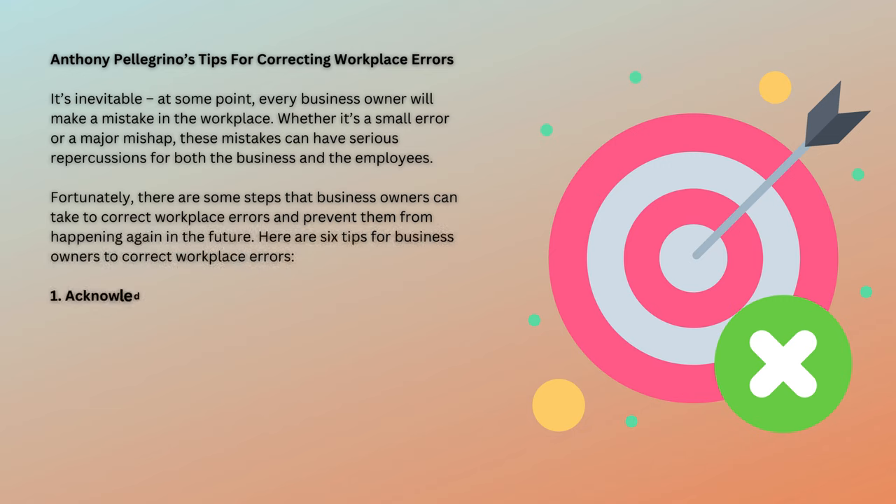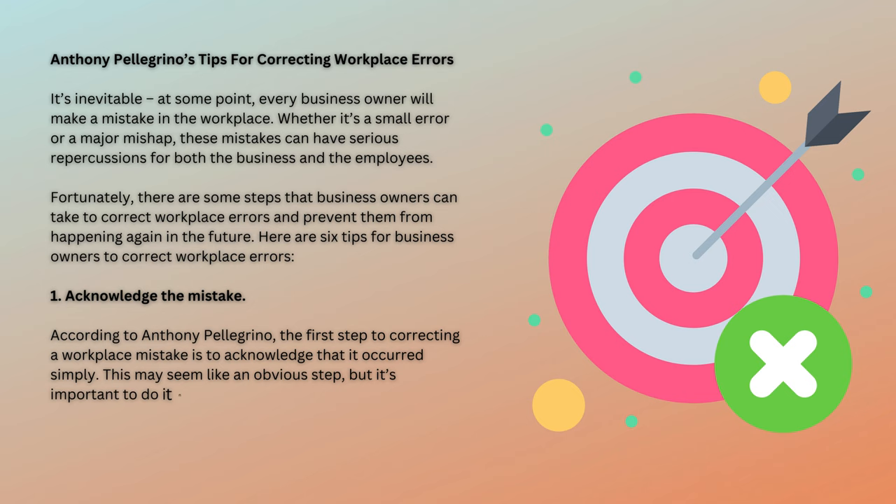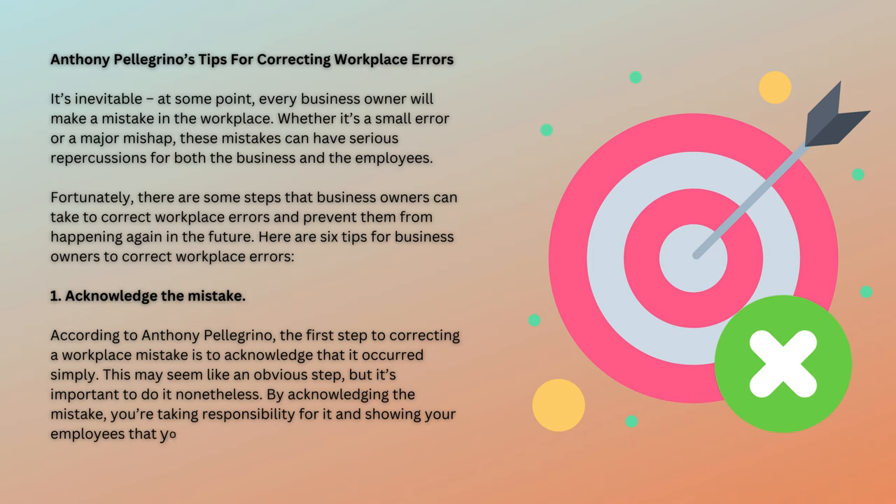1. Acknowledge the mistake. According to Anthony Pellegrino, the first step to correcting a workplace mistake is to simply acknowledge that it occurred. This may seem like an obvious step, but it's important to do it nonetheless. By acknowledging the mistake, you're taking responsibility for it and showing your employees that you're willing to work to fix the problem.